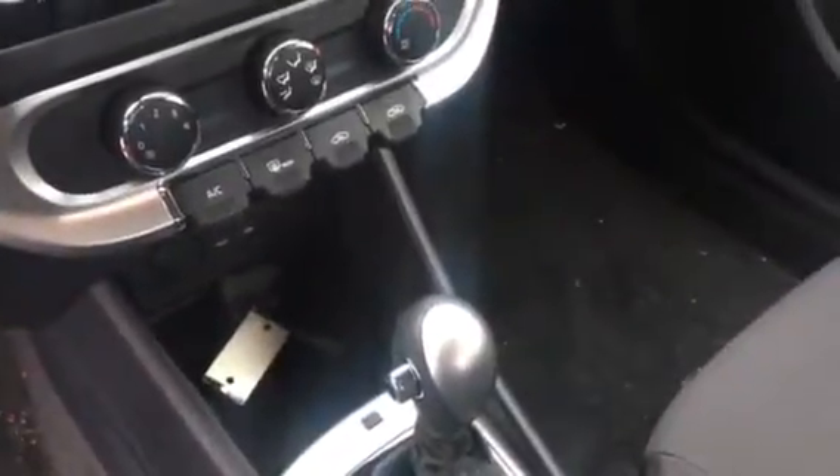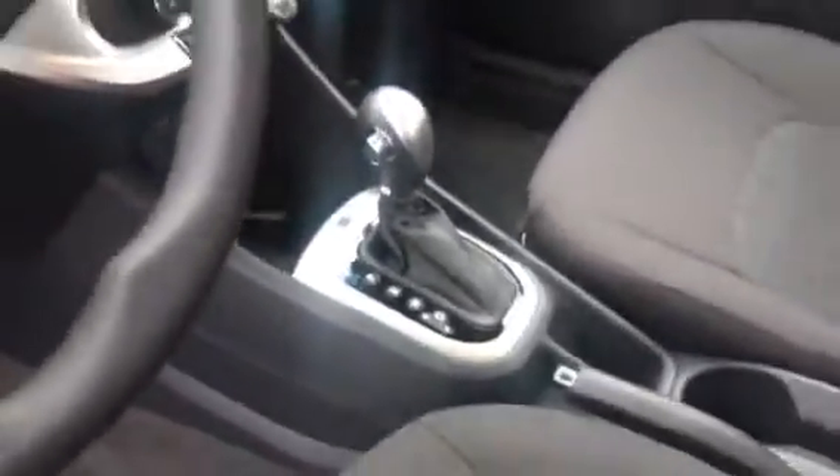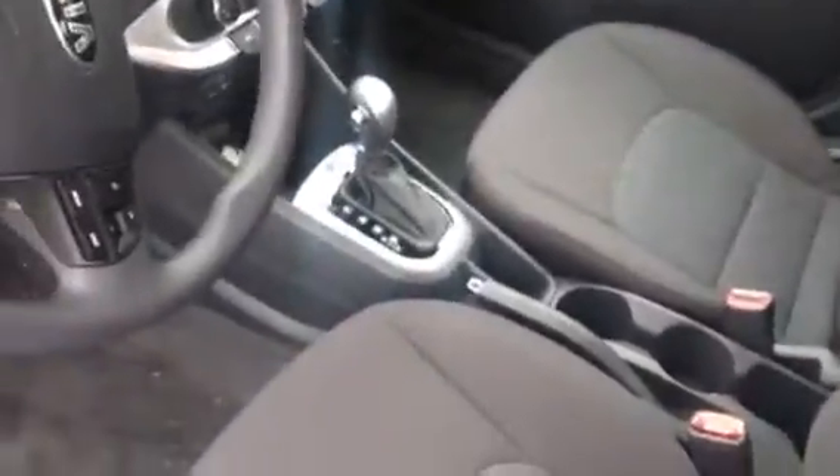It has two charge ports, a USB, and an auxiliary port, so you can pair anything to the radio and listen to your music. Automatic cloth interior — you spill anything on it, it'll bubble right up to the top and you can clean it right off.